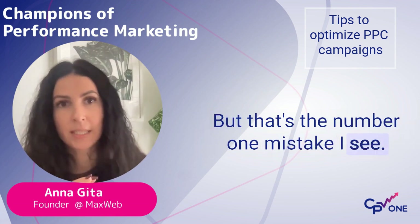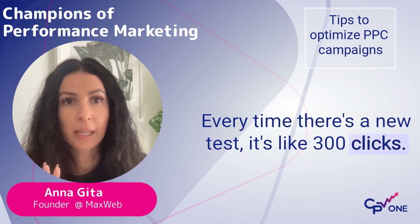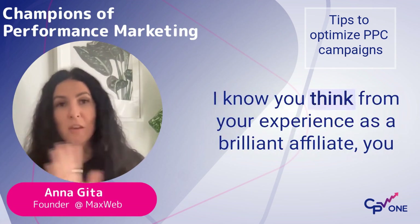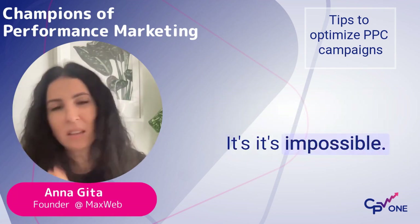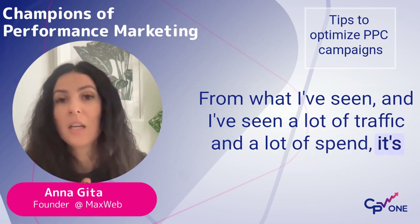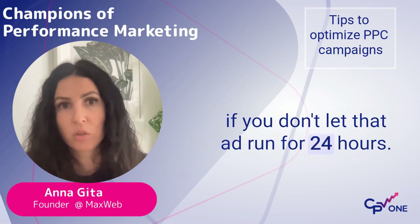That's the number one mistake I see. Every time there's a new test, it's like 300 clicks — it's impossible to know. I know you think you can. I know you think from your experience as a brilliant affiliate, you think you know this 300 clicks should have had a 0.8. From what I've seen, and I've seen a lot of traffic and a lot of spend, it's close to impossible to have a decent opinion if you don't let that ad run for 24 hours.